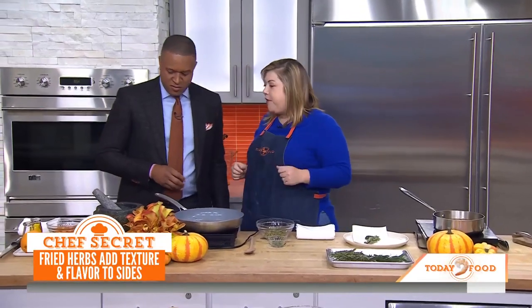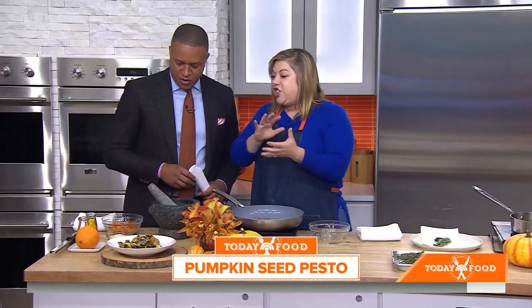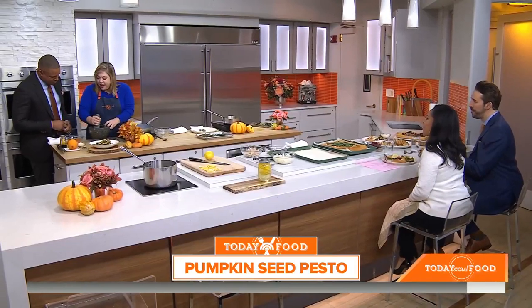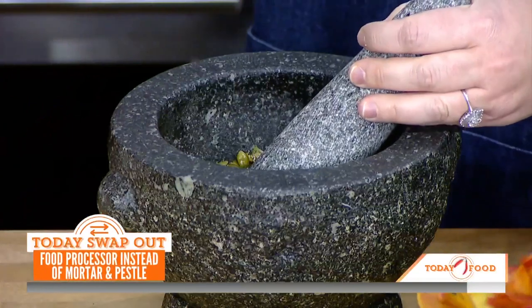Now we're talking pumpkin seed pesto — a no-nut pesto. It's perfect for fall, great to schmear inside a grilled cheese sandwich. This recipe is in my new cookbook called 'Listen to Your Vegetables,' which is all about listening to what your vegetables want.